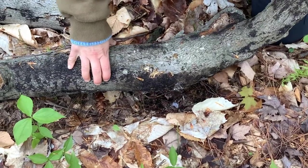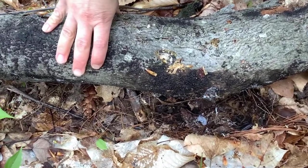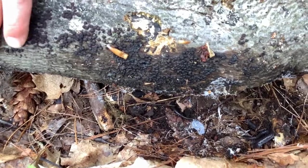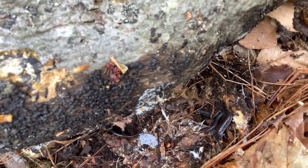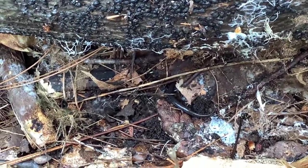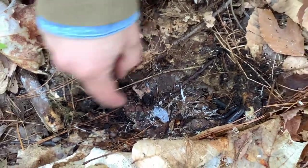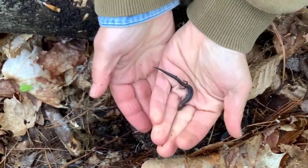I'm going to turn the log over very carefully — start looking for that shiny dark gray salamander that might be camouflaged underneath. The red-backed salamander has spent the winter hibernating underneath logs and leaf litter on the forest floor. Once spring warms up, it will start to move around and look for food — eating insects, spiders, worms, and other small invertebrates that live underneath these logs.